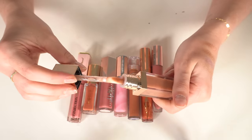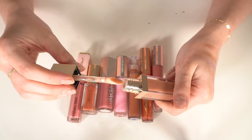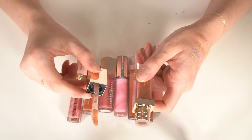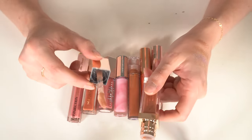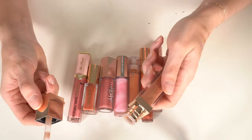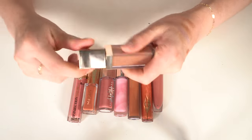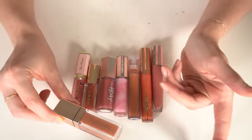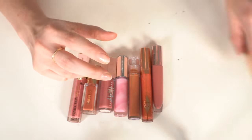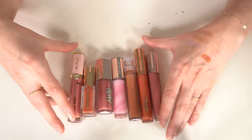The Patrick Ta glosses smell like something I can't quite figure out — kind of cinnamony, almost like Red Hots. I like it though, and this shade is a really pretty nude with a little shimmer. I'm going to keep it. Then I have this Tower 28 gloss in Cashew — it's really old, smells kind of weird, so I'm decluttering that.